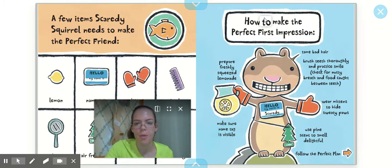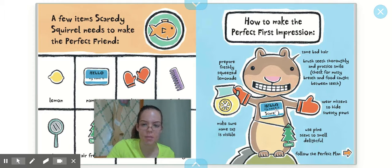How to make the perfect first impression: prepare freshly squeezed lemonade, make sure your name tag is visible — and his says 'Hello, my name is Scaredy' — tame your hair, brush your teeth thoroughly and practice smiling, check for nutty breath and food caught between teeth. He's going to wear mittens to hide his sweaty paws because he's nervous, and use pine scent to smell delightful.